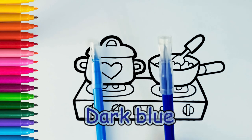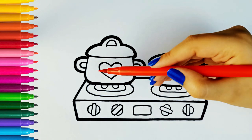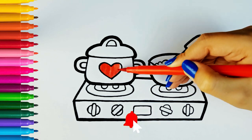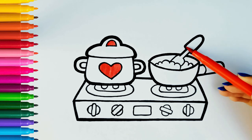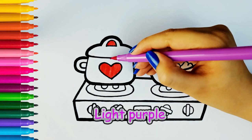Light Blue, Light Blue, Red. Light Purple.